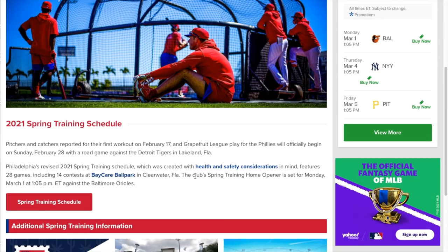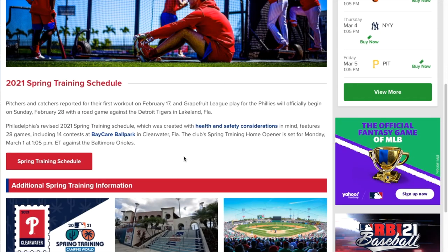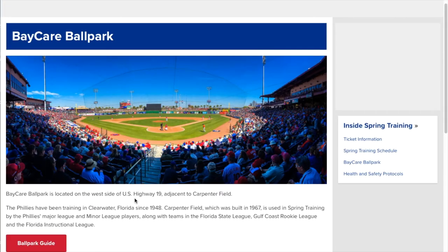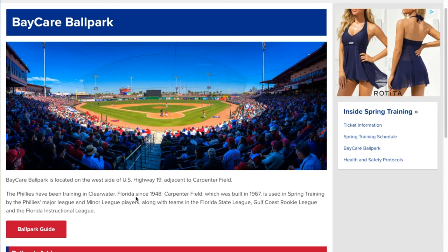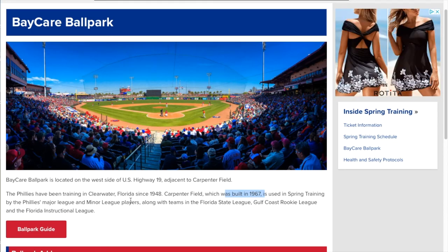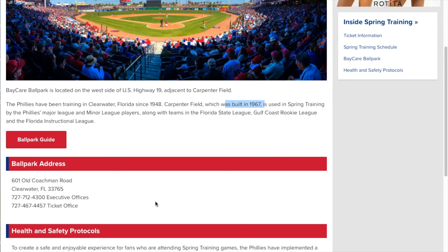Now the Philadelphia Phillies play at BayCare Ballpark, which has a seating capacity of about 8,500. It used to be called Clearwater Spectrum Field, but they've now updated and changed it. Their website's pretty basic — same information as most of the other sites. It was built in 1967 but just recently renamed.